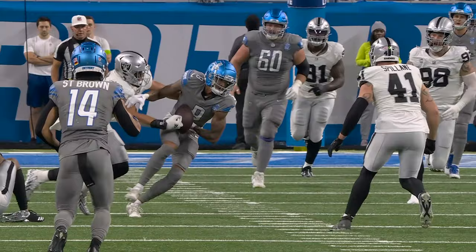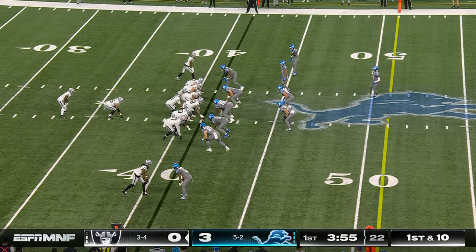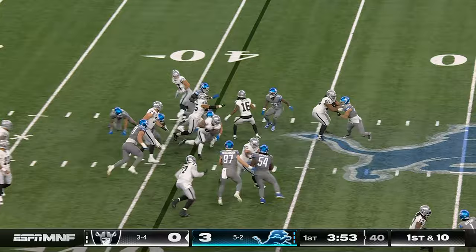Josh Reynolds does a great job coming back for the ball, and there's the ball coming out. Masterson is the one who strips him, and Spillane running to the football as well — he recovers the ball. I just keep pulling for the Lions to win a playoff game, so we don't keep showing that.